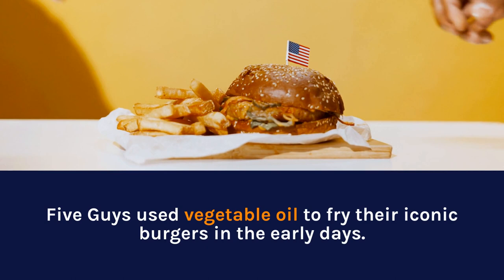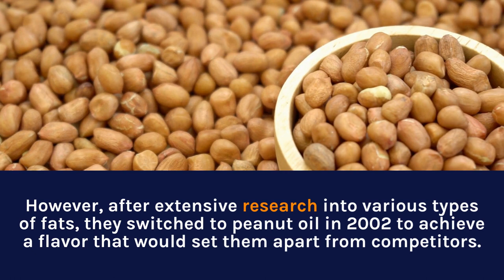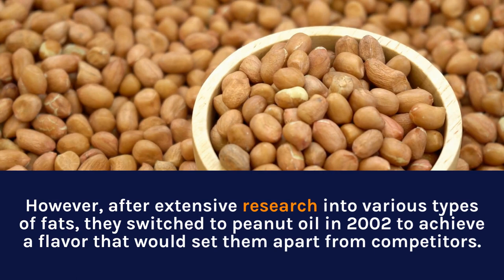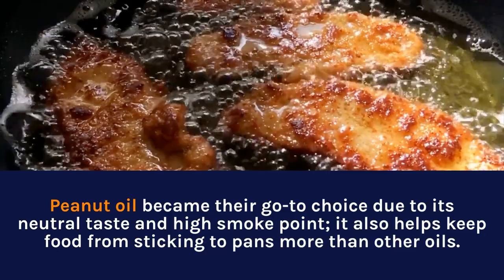In the early days, Five Guys used vegetable oil to fry their iconic burgers. However, after extensive research into various types of fats, they switched to peanut oil in 2002 to achieve a flavor that would set them apart from competitors. Peanut oil became their go-to choice due to its neutral taste and high smoke point. It also helps keep food from sticking to pans more than other oils.